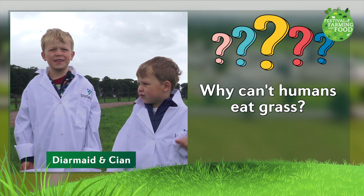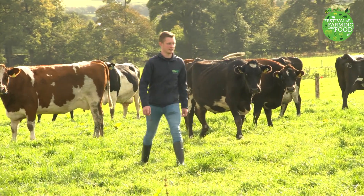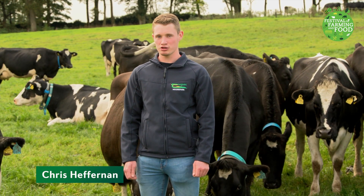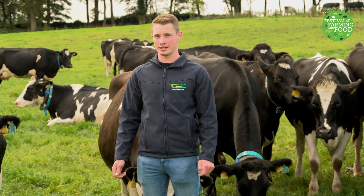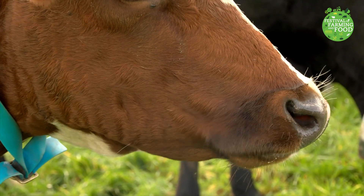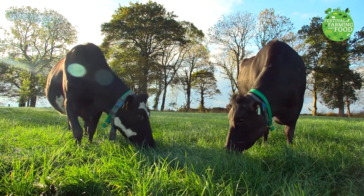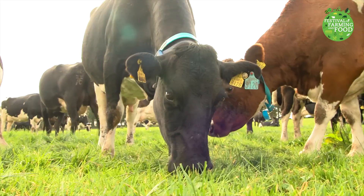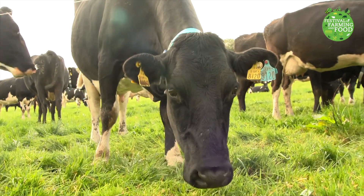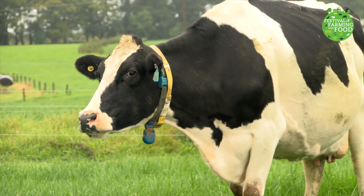Why can't humans eat grass? Hi, I'm Chris. Great question. There are three main reasons why cows can eat grass and we can't. Cows have special teeth that help break the grass down into smaller pieces, making it easier for the cow's stomach to digest the grass. A cow chews her food twice. First, she takes big bites and swallows it, then the grass comes back up into her mouth again.